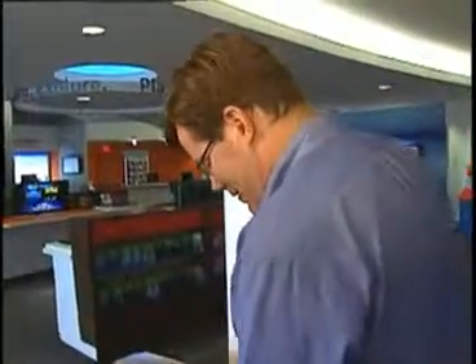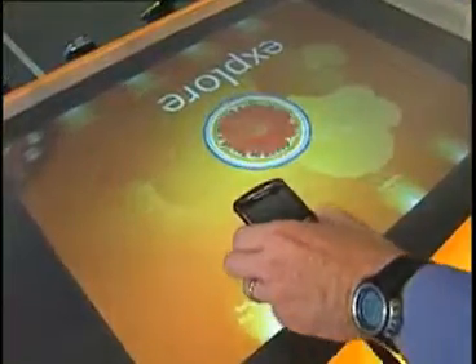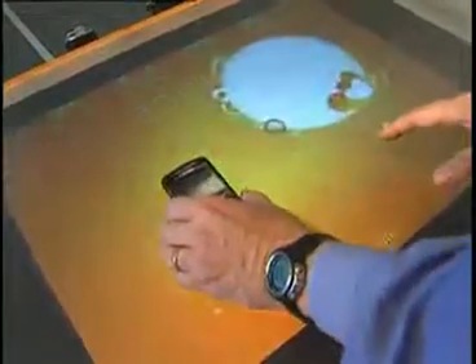Hi, I'm Larry Meyer with the first look at Microsoft Surface inside an AT&T retail store. This is one of five stores in the country that has this technology — five tables like this in this store.